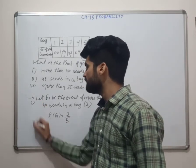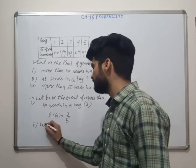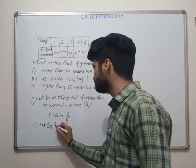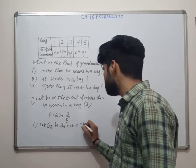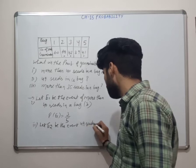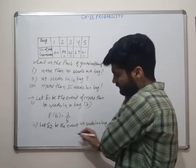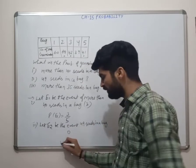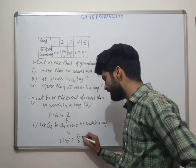Next: second sub-question — 49 seeds in a bag. Let E2 be the event. Checking, this case does not occur in any bag, so the number of favorable cases is 0. P(E2) = 0 upon 5, that is 0.